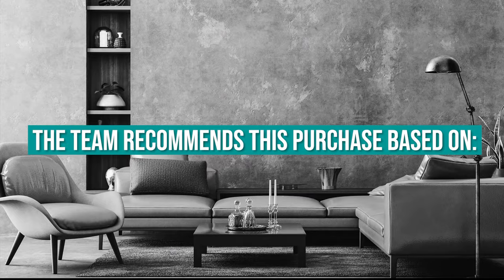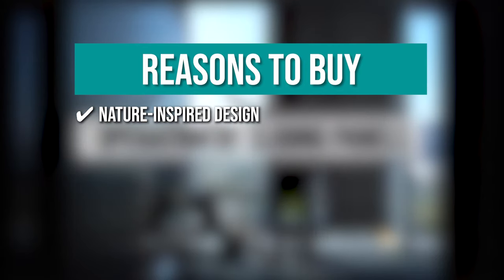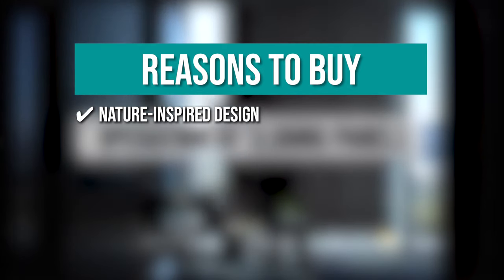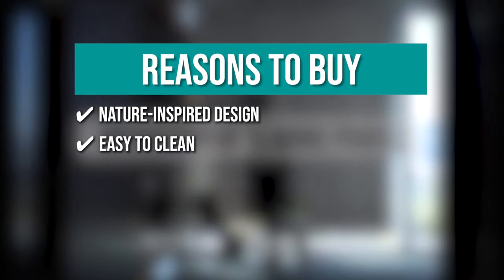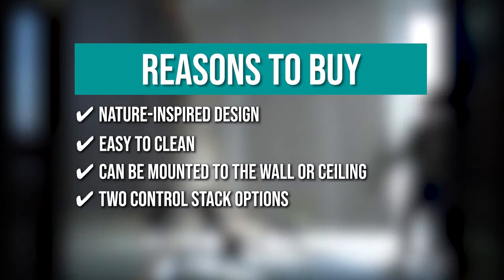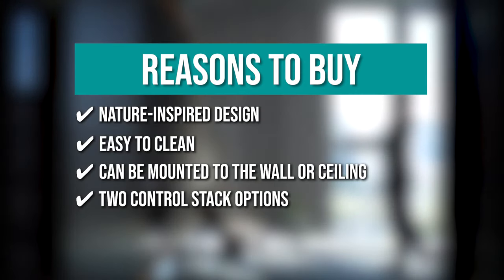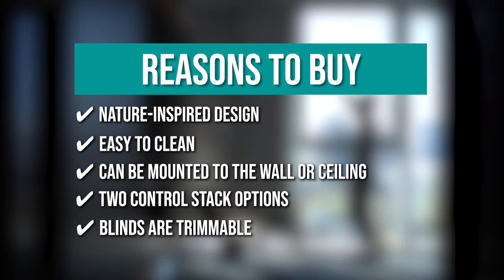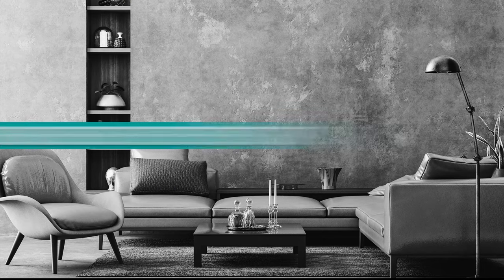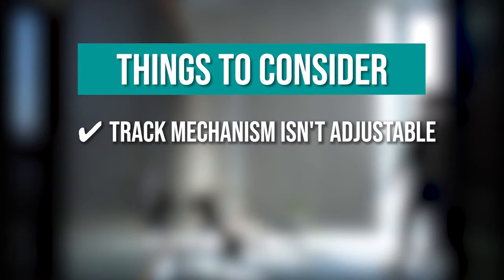The team recommends this purchase based on its nature-inspired design that allows light to gently filter through while providing privacy when the blinds are down. It's easy to clean using a duster or vacuum. The panel track can be mounted to the wall or ceiling. Its two control stack options allow you to easily slide the blinds with a solid metal wand to the left or right. The blinds are trimmable, allowing you to cut the panel height to match your space. Note that the track mechanism isn't adjustable, and it's a bit pricey.